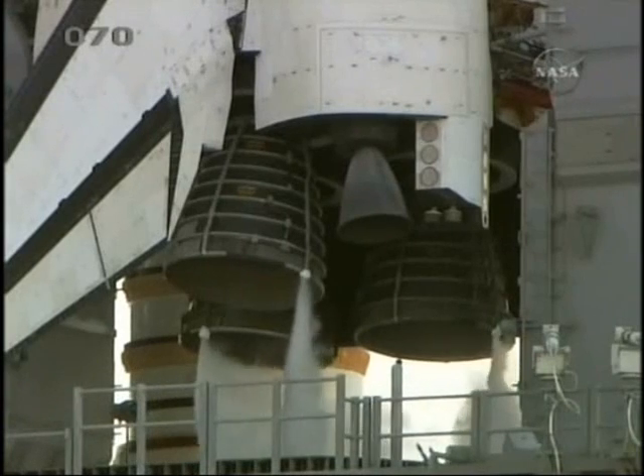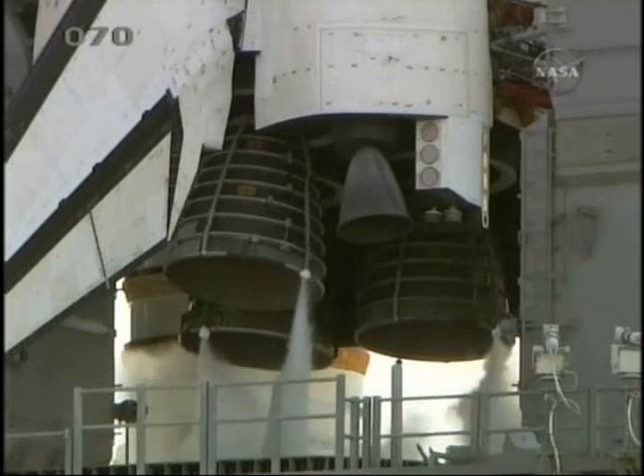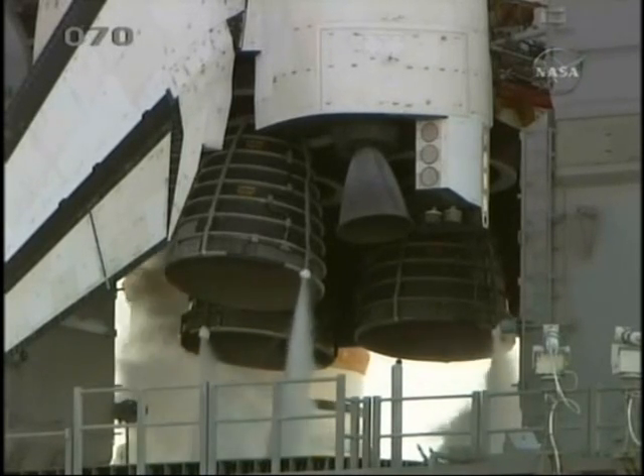PLT reports APU start and work. CDR reconfigures here. CDR reports heater reconfig complete.